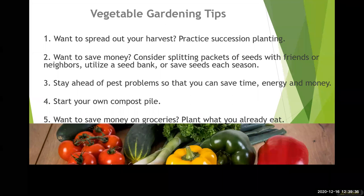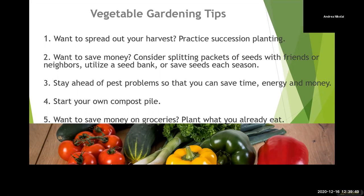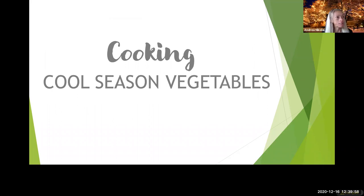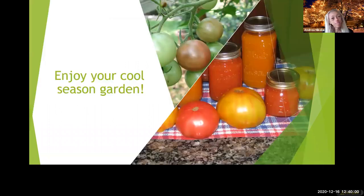Anne passes it over to Andrea now for the cooking section. You can continue to post growing vegetable questions in the chat box — Anne will catch those as we're going through. If you think of questions as she's speaking, we'll grab more questions at the end. So now we're going to be talking about cooking cool season vegetables.